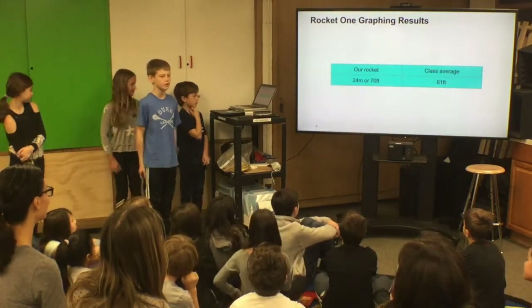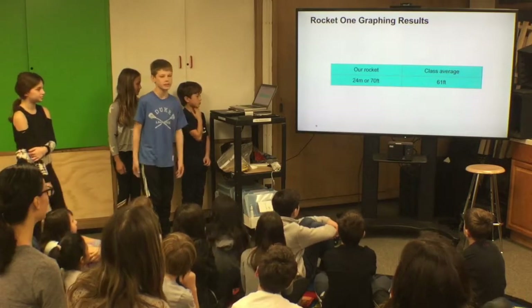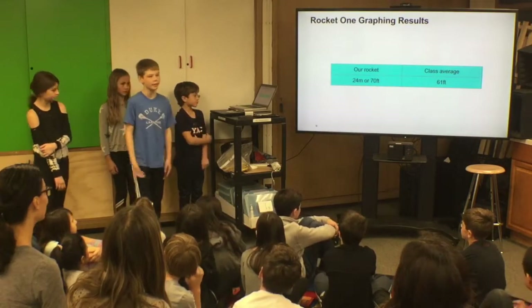Our rocket went 24 meters or 70 feet into the air. The class average was 61 feet, so we think our rocket went a little bit higher.